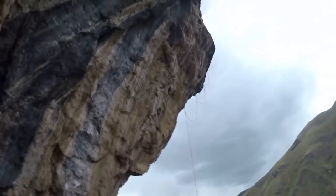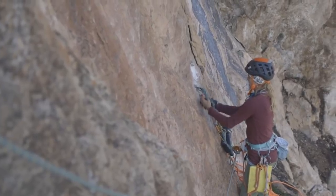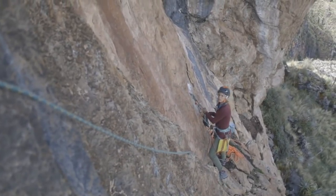We are at the base of the beast. To get to it, we need to make a little via ferrata. Charlotte is starting the permanent via ferrata.